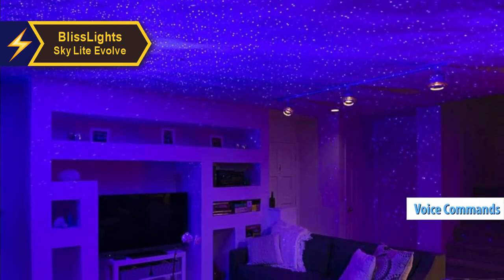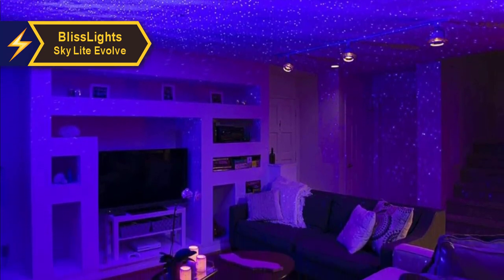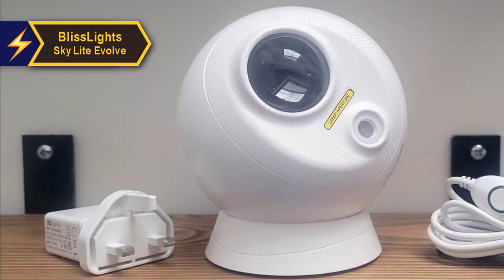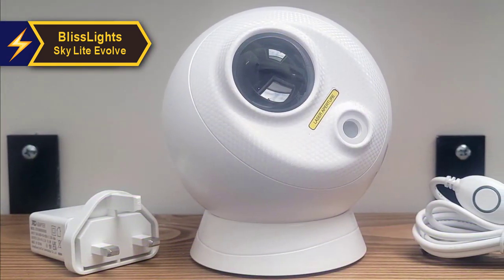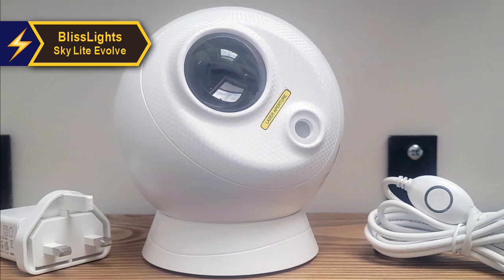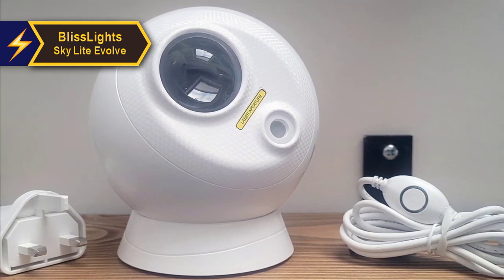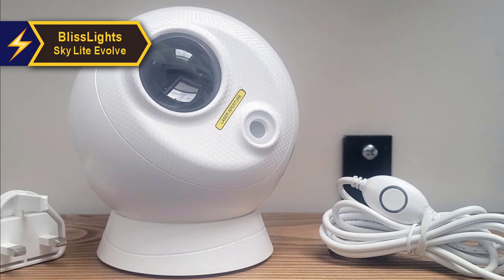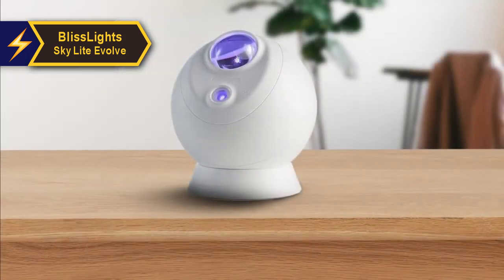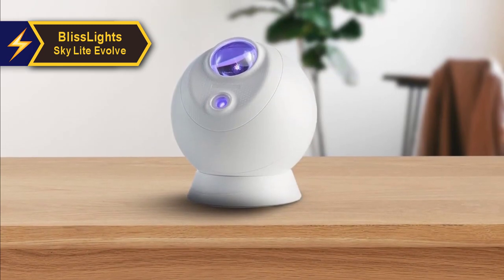The Evolve is a complete transformation from the previous BlissLight's 2.0 wheel design, providing much more flexibility in positioning. Its new spherical shape allows you to rotate the projector at any angle, similar to the astronaut's starry sky projector's capability. The small form factor is noticeably smaller than earlier models, making it a space-saving addition to your shelf or bedside table.